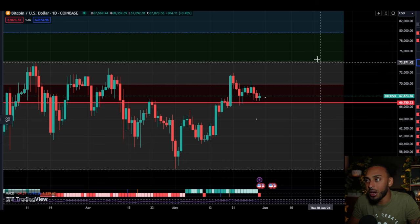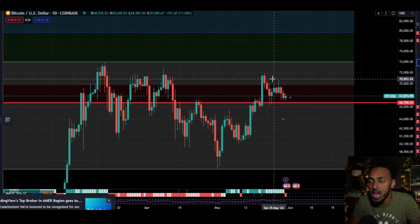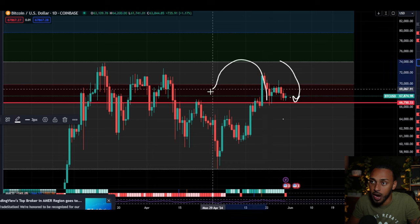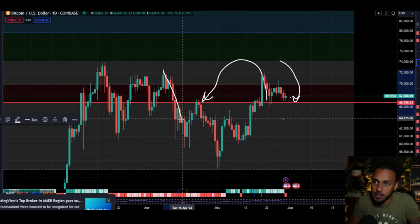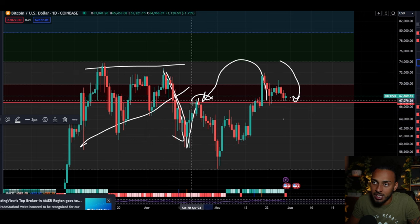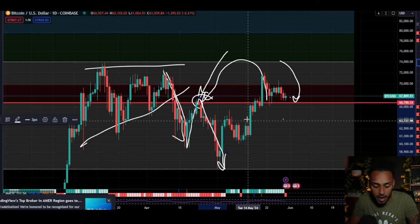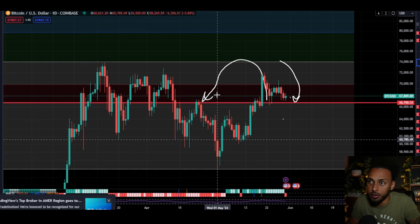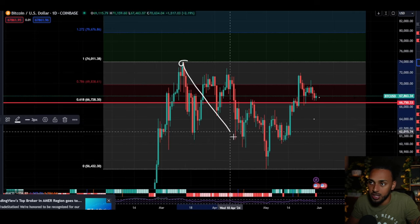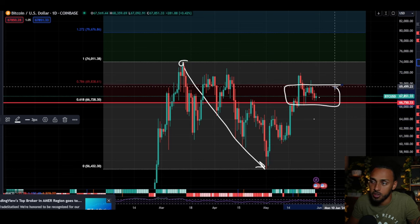Looking at Bitcoin here, what we can see is that its price is now currently back at this key level of support that we talked about quite recently, right around roughly 66.7 to 67.7 thousand dollars. This was a crucial level of resistance previously — Bitcoin came back up, back-tested, ran into resistance right around the 66.75 level, and then continued to the downside.